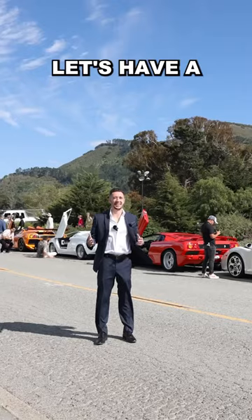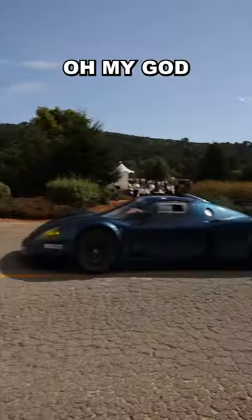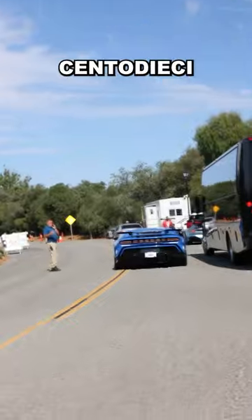It's our first day at Monterey Car Week. Let's have a look around. Lamborghini Miura, Porsche Safari, Rimac Navarra, a Bugatti Cento Diecce.